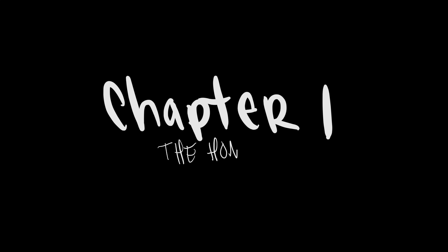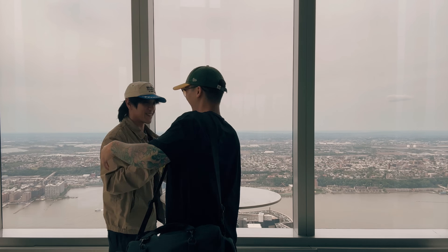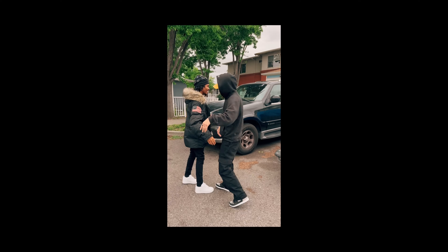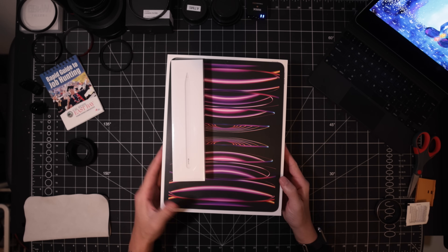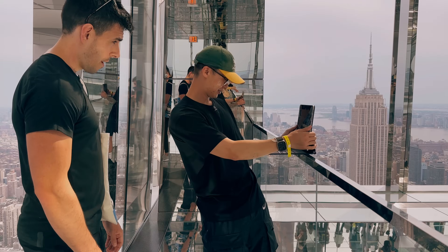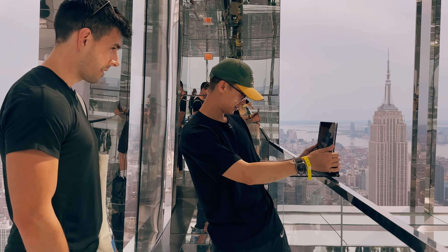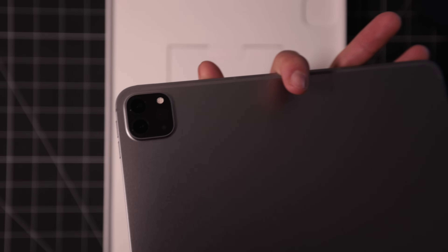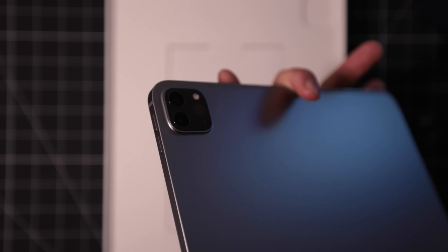First things first, let me introduce you to some of the homies. First we got Vin from Maryland, Matt from New Zealand, and Project Papa from Oakland. And last but not least, we have iPad Pro. She's 12.9 inches — it's a bit of a game changer seeing it on the big screen. Two terabytes of storage, loaded with the M2 chip, space gray, with cellular. And that 12 megapixel wide and 10 megapixel ultra wide camera.